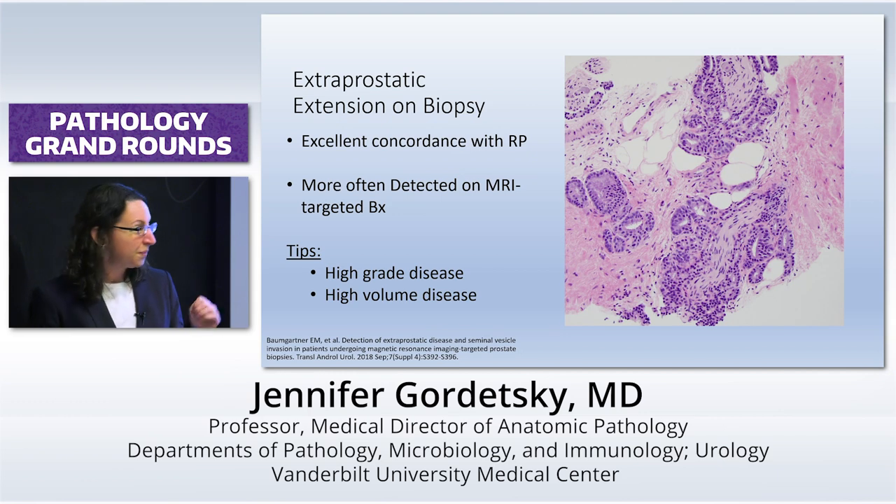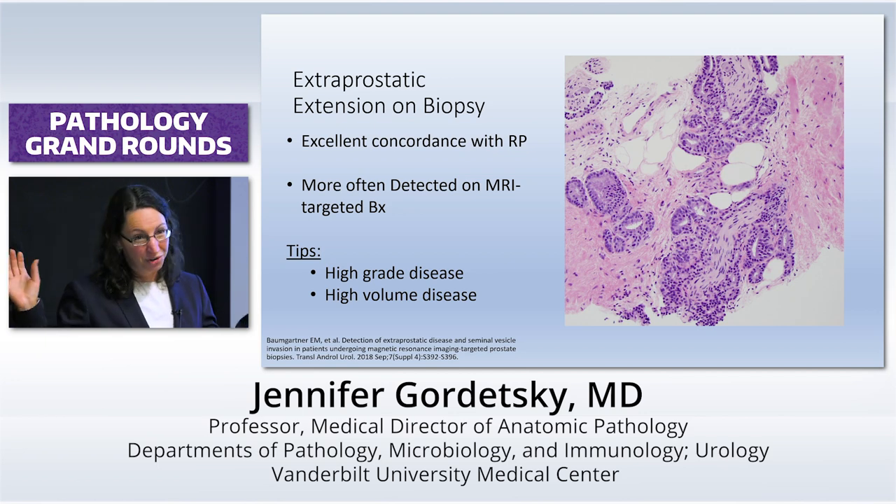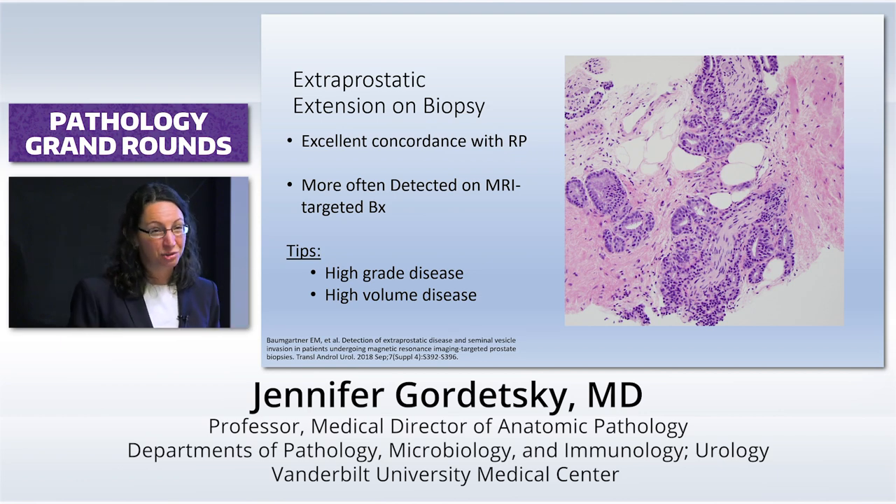Same thing with extraprostatic extension. If you see a case with high-volume disease going tip-to-tip of the core, always look at your ends — this is going to be really helpful when trying to decide whether to operate on someone or not. Have I seen so-called three-plus-threes with EPE? Absolutely. Are they really three threes? No — it's a sampling issue. But I have picked it up on referral cases where it has been missed. And then you get some bragging rights.